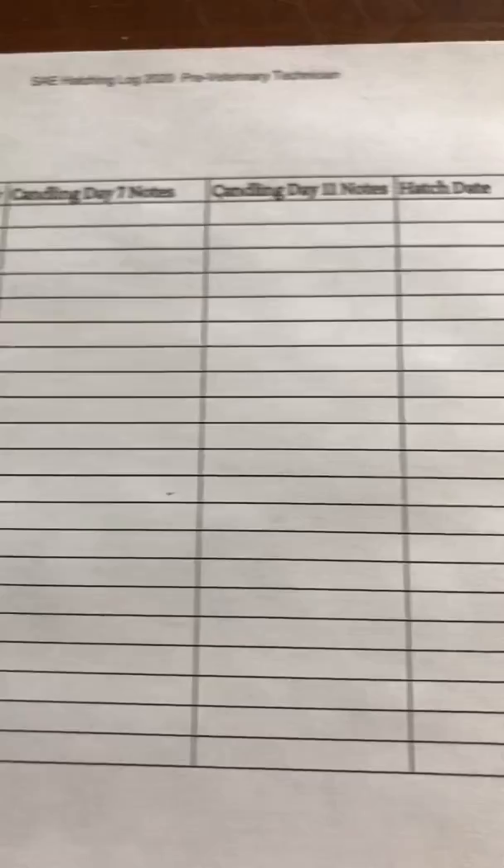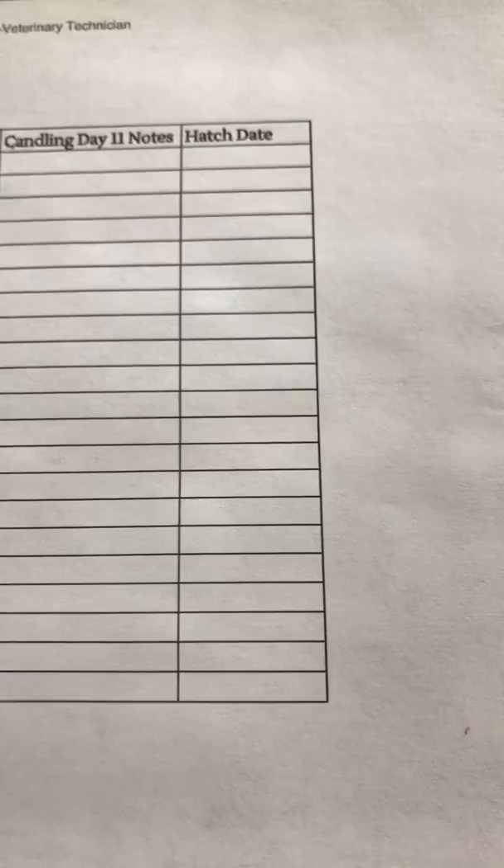On Day 7, I will candle the eggs and try to get a video of that as much as I can. We will candle again on Day 11, and then ultimately you will be recording your hatch date.